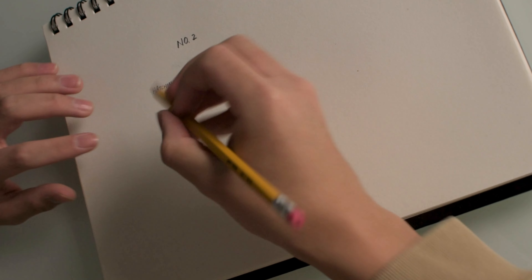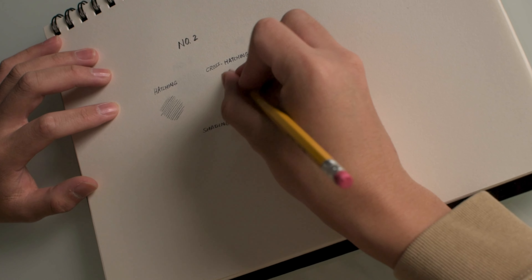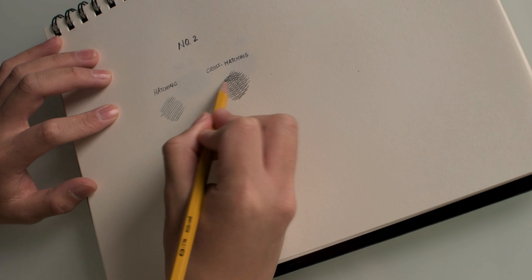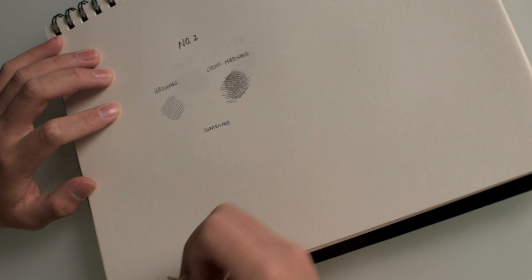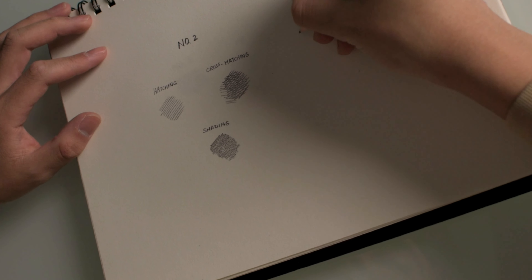Now we're doing a smoothness test, which is heavily affected by paper type, but we'll be using normal sketchbook paper. I'll keep the pressure consistent — the usual pressure I use for my drawings — and I'll use different techniques like hatching, cross-hatching, and shading to see how smooth the lines come out. We're going to label these as well.